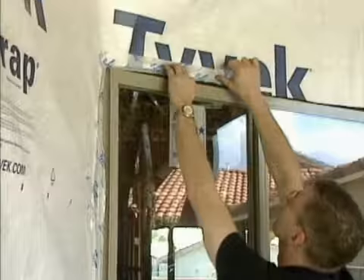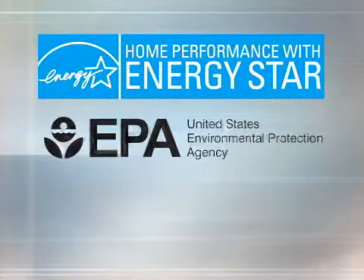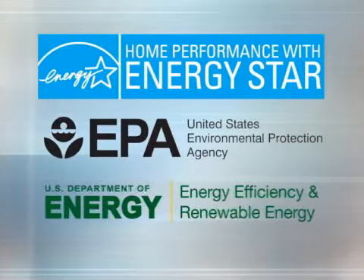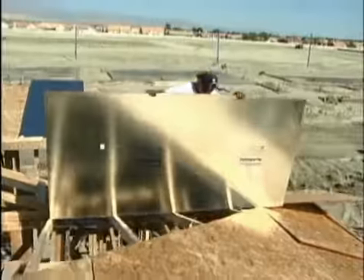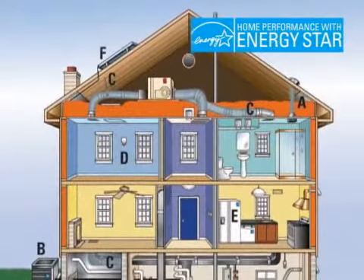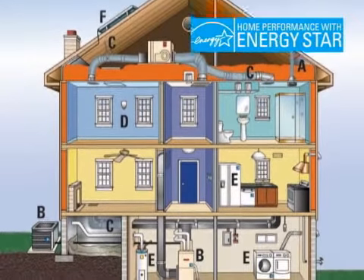The Home Performance with ENERGY STAR, a national program from the United States Environmental Protection Agency and the U.S. Department of Energy, doesn't just focus on a single problem like an old heating or cooling system, not enough insulation in the attic, or leaky windows. Home Performance with ENERGY STAR looks at how improvements throughout a home can work together to produce the best results.